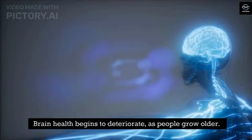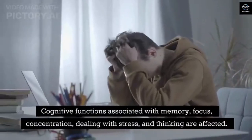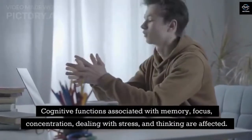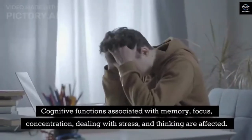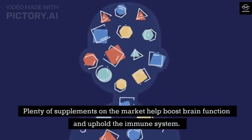Brain health begins to deteriorate as people grow older. Cognitive functions associated with memory, focus, concentration, dealing with stress, and thinking are affected. Plenty of supplements on the market help boost brain function and uphold the immune system.